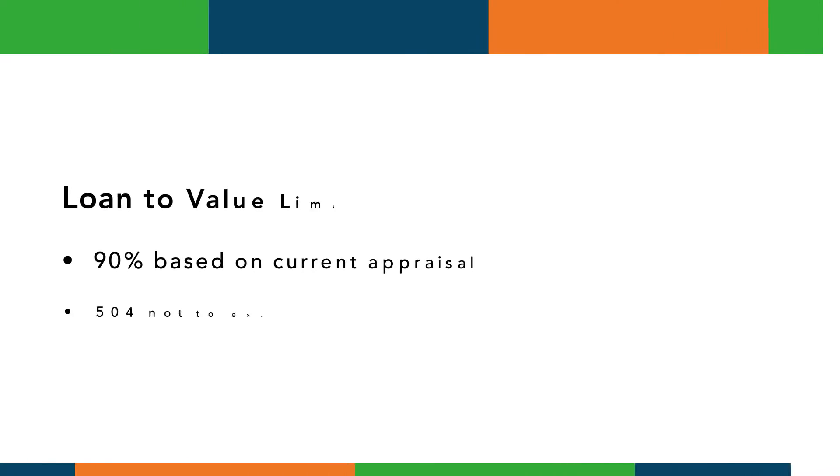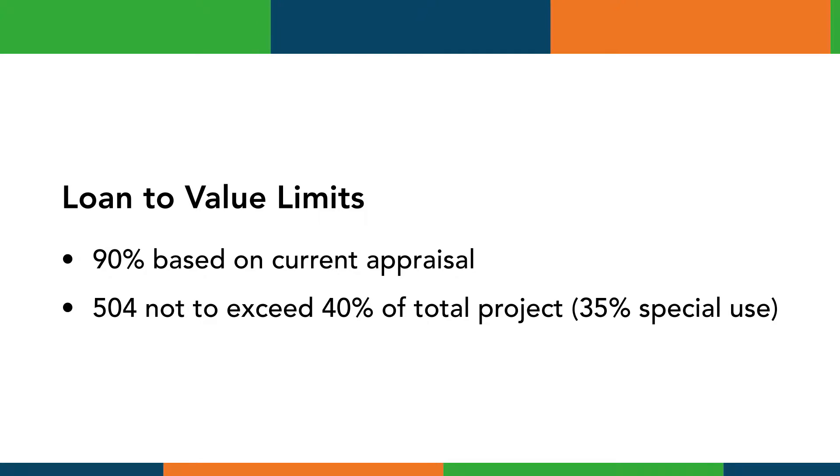The key requirement is the loan must have been conventional for at least two years. The 504 refinance program carries a 90 percent loan-to-value limitation based on the current appraisal. The 504 portion of the project financing cannot exceed 40 percent of the total project, cannot exceed 35 percent if it's a special purpose property, and cannot exceed 30 percent if this is a second special purpose project where the borrower already has an outstanding 504 loan for a special use property.